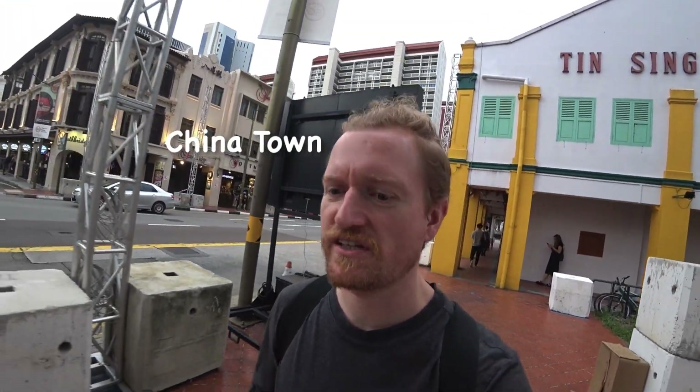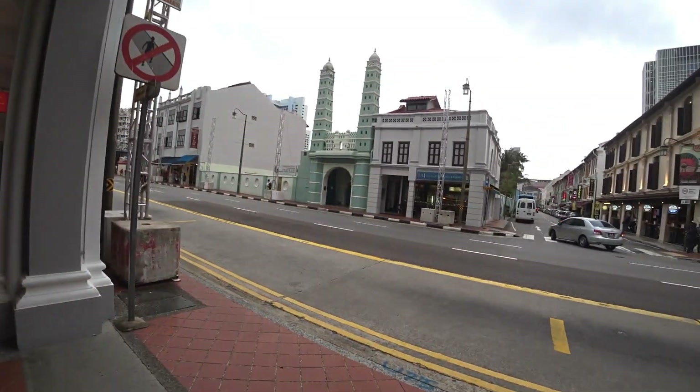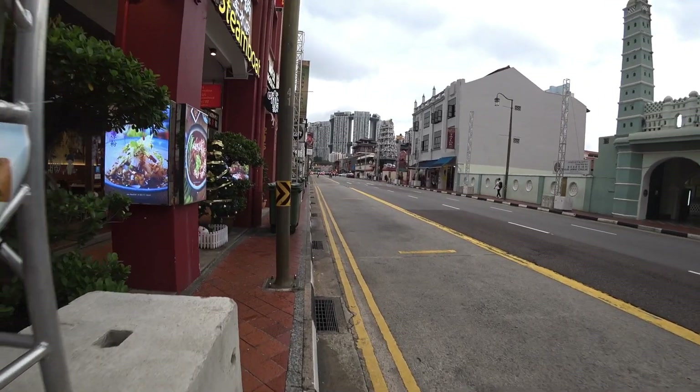Chinatown in most countries has a similar look. This one has a lot of Chinese stuff, but also Middle Eastern and Indian stuff.